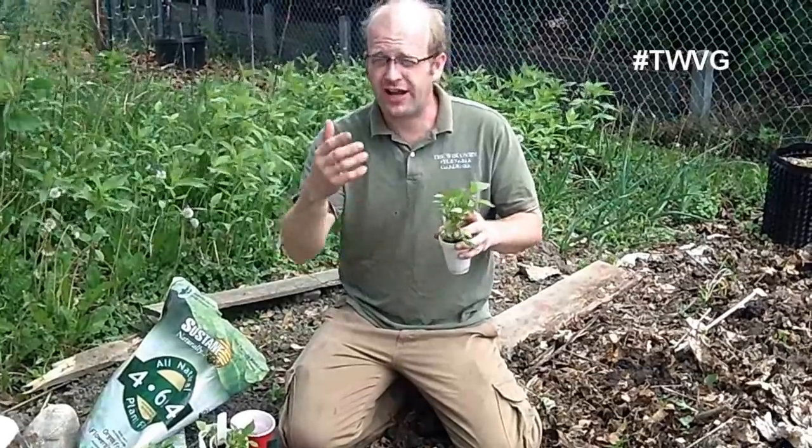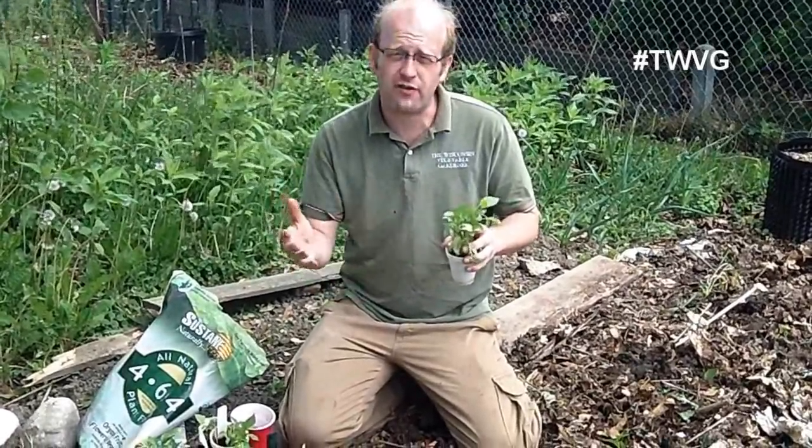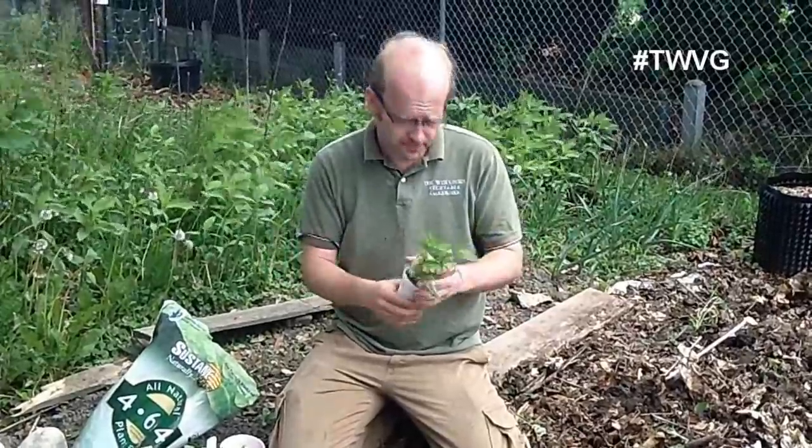We held off a week because a week ago we had heat indexes of a hundred degrees and temperatures in the low 90s with no shade whatsoever. Even though these plants were hardened off, I didn't want to put them through the trauma of acclimating to that temperature in the ground, with transplant shock on top of that. So we held off a week — the temperatures are now a very mild upper 70s with a cool wind.